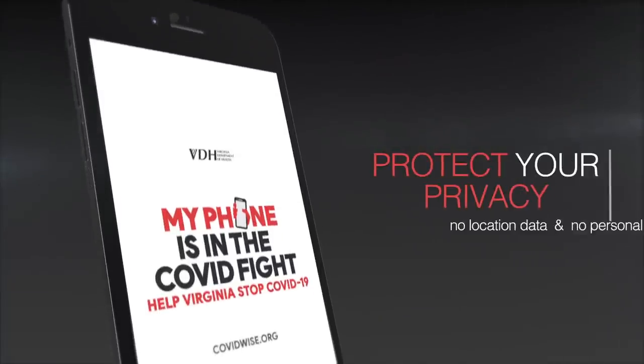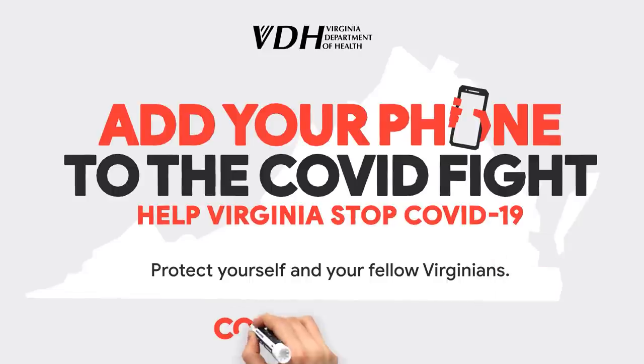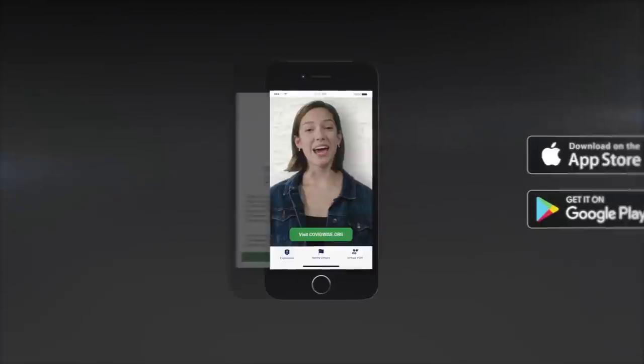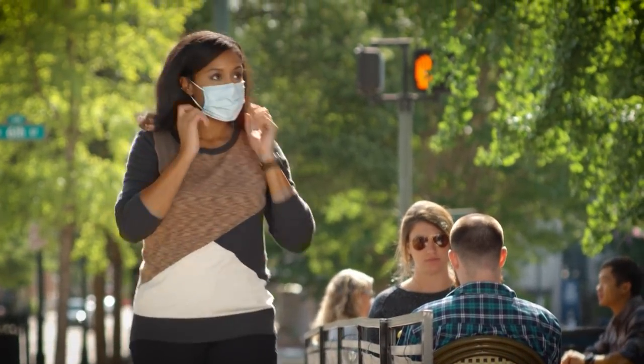We're really excited about how many people have joined the fight — almost 900,000 Virginians have downloaded the app. The more people have it, the more effective it is. We've not experienced a pandemic like this in our lifetimes, but we can all do our part to protect ourselves, our loved ones, friends, and colleagues. I highly encourage people to go to covidwise.org and download it from Google Play or the App Store. It's 100% free, takes about 20 seconds, and it's going to be there helping you every day.